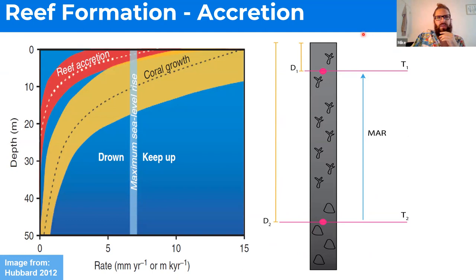To measure accretion rate, you take two known points on a fossil reef or reef core, measure their age and depth, subtract the difference in depth divided by the difference in time. So if you have one meter of growth over a thousand years, that's one millimeter per year.